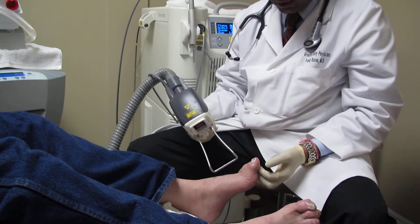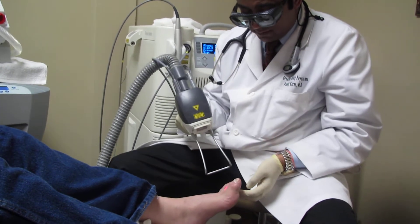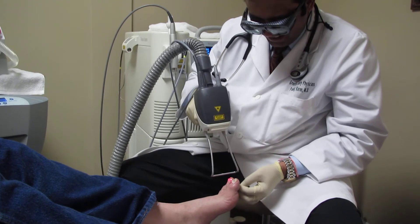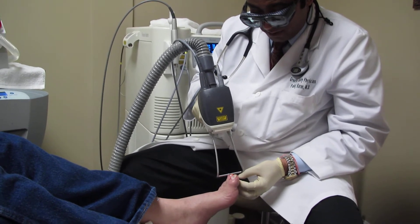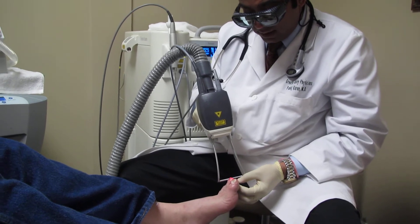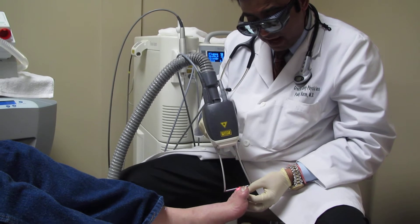After the two passes, patients do feel some heat sensation. One of my patients started howling, but most of the time there is no problem. A big toenail has a larger area, so heat accumulates there and you feel the pain, particularly during the second pass.